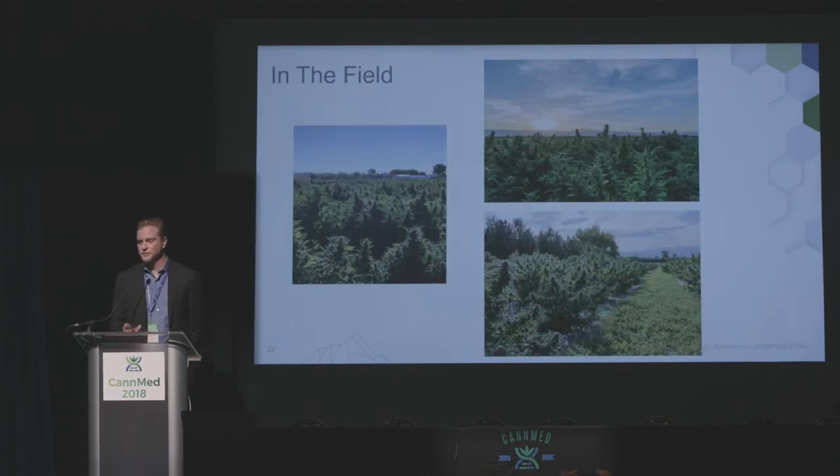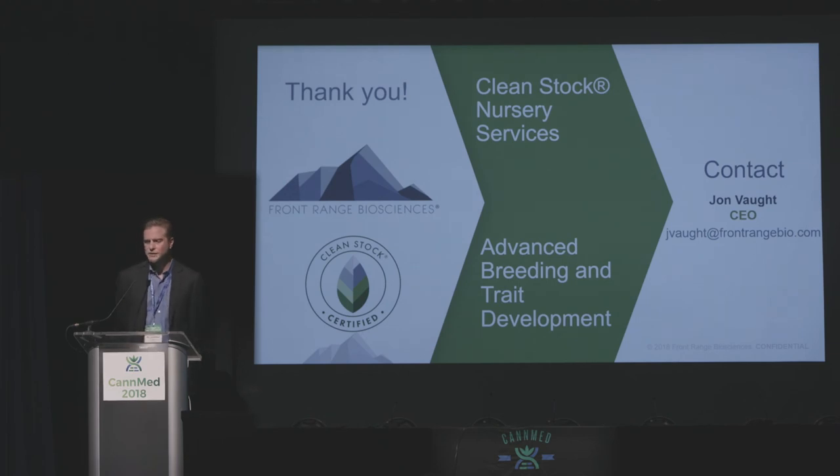We'll finish up with some pictures in the field. These are from some of our hemp customers in one of our field trials that we ran this year with some of our plants that came out of the hemp tissue culture lab and our greenhouse nursery in Lafayette. This is what we're all trying to achieve — this is obviously outdoor hemp production, but I could show you a similar picture from the greenhouse. This is the goal for all of us. My email address is here if you'd like to reach out to me directly — I'm going to stick around afterwards. I think we've got a really great panel coming up on the cultivation side in about 20 minutes. Thank you very much.